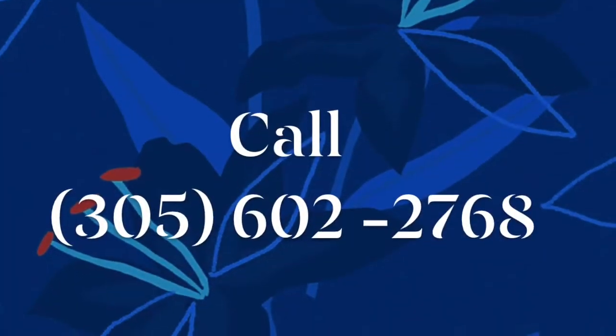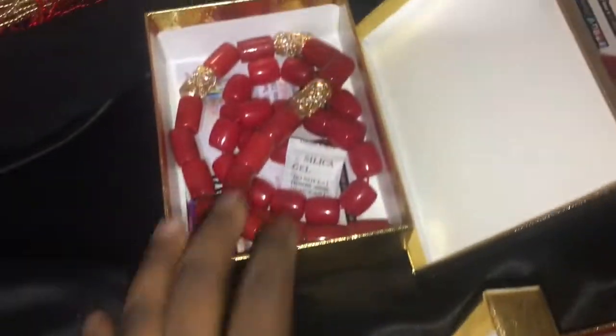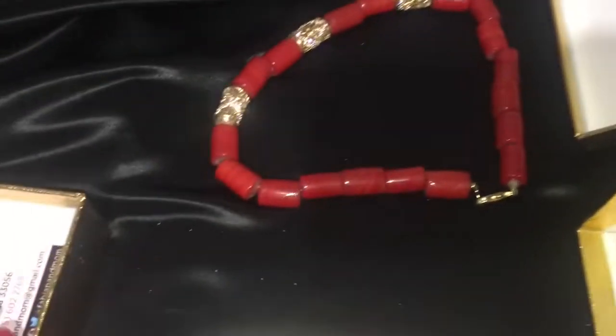Call 305-602-2768 to order. Beads designed by Oñi Designs. Beads, unique packaging, classic, elegant gold trimmings.